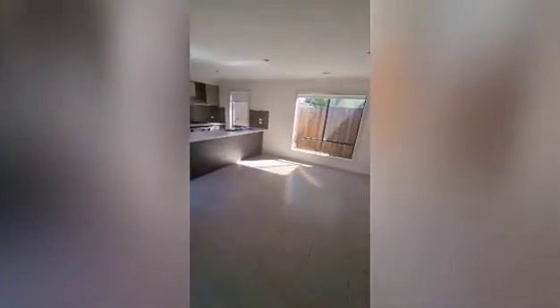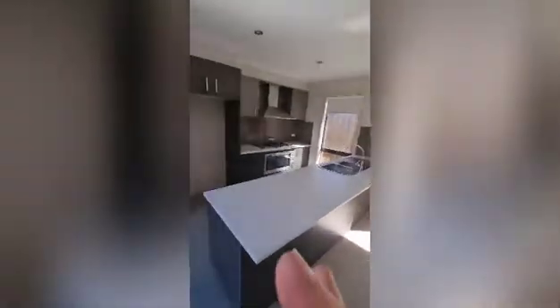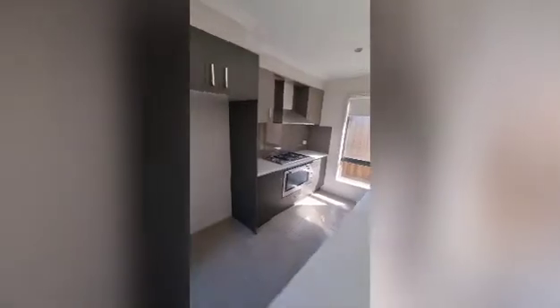As I said, the open plan living area can be configured whichever way you like, on either side. There's a split system and the kitchen — the kitchen's got 900mm stainless steel appliances and a dishwasher.